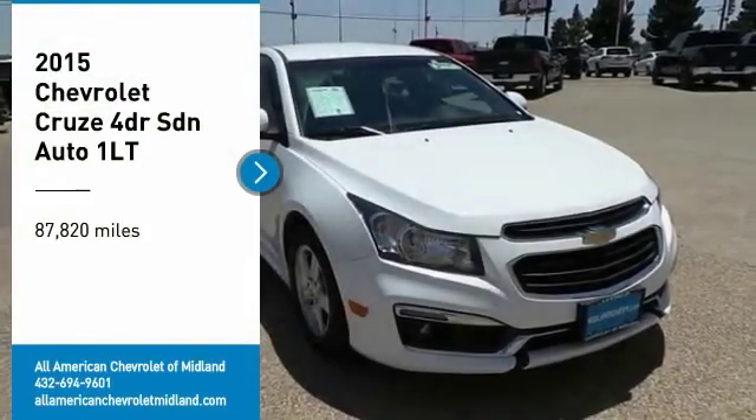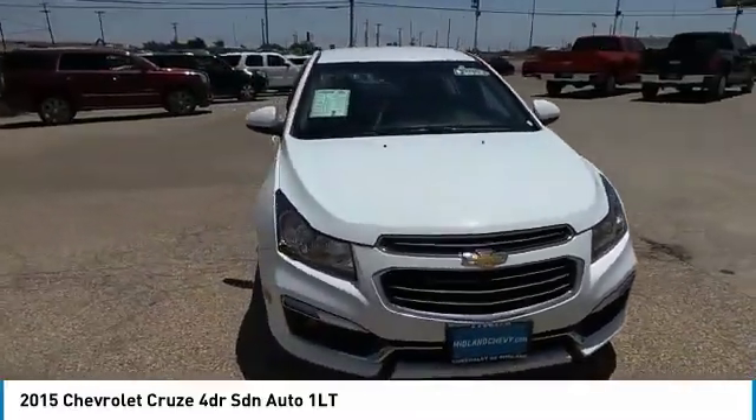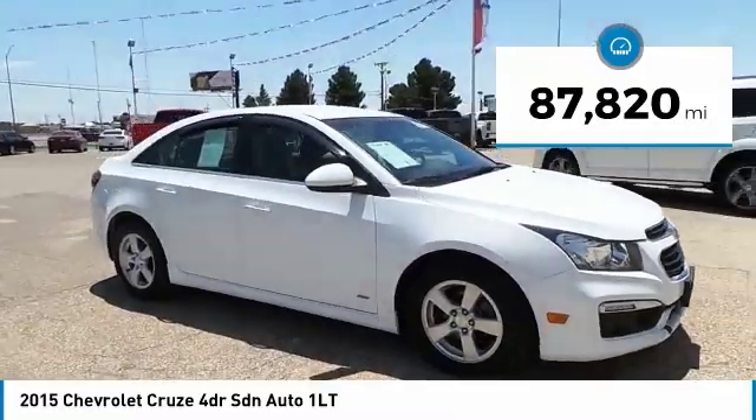Take a ride in a 2015 Cruze. The Cruze blueprint calls for more than you'd expect. This vehicle has less than 90,000 miles.